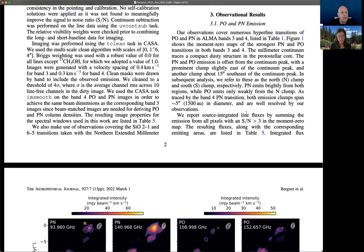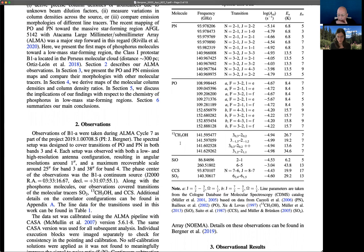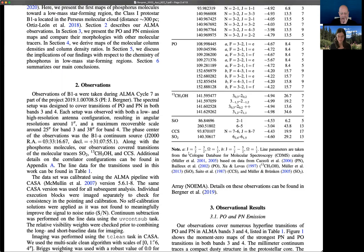We covered a whole suite of phosphorus emission lines. The main targets, PO and PN, were covered in two different ALMA bands. The benefit of covering lines in two different bands is we get constraints on the excitation conditions and the column densities of these molecules. We also have associated line tracers that are environmental tracers and help us interpret the emission patterns we see in the phosphorus molecules.